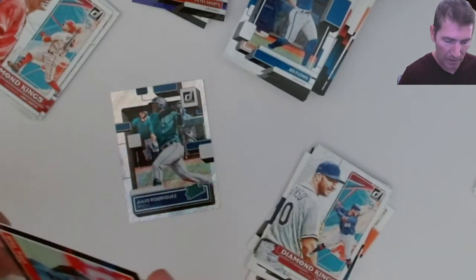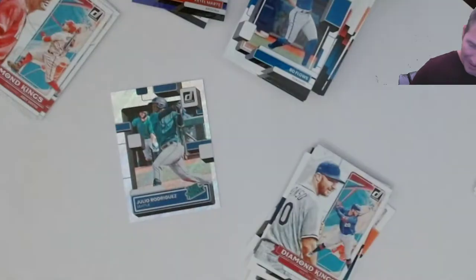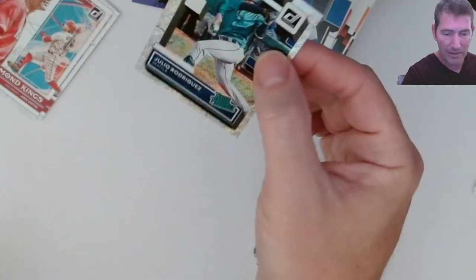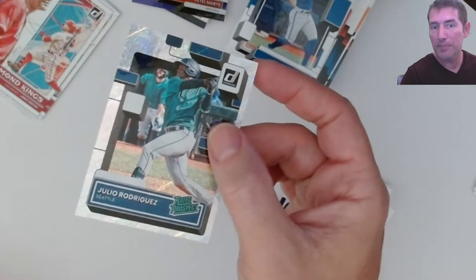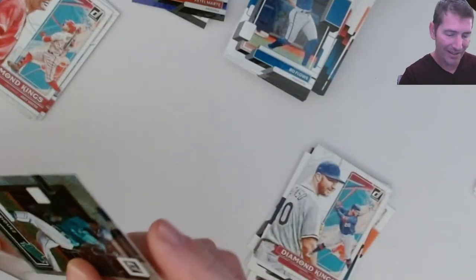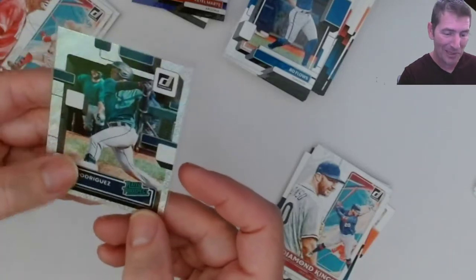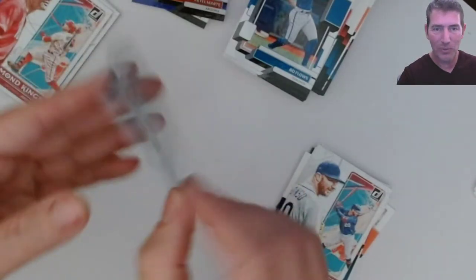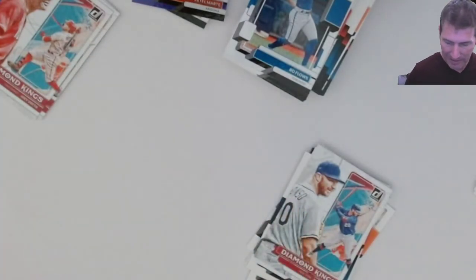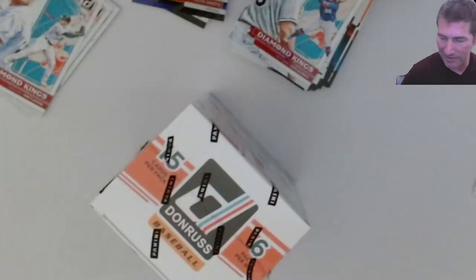Oh look at that one right there - oh man - what?! Julio Rodriguez! Rated prospect! I didn't know his rated prospects were in this. I was thinking rated rookie - they threw me off. Nice one there, wasn't expecting that. That's a nice hit. Blaster number one down - what a freaking home run that was! Really nice. I love this stuff already man, this is going to be bad.